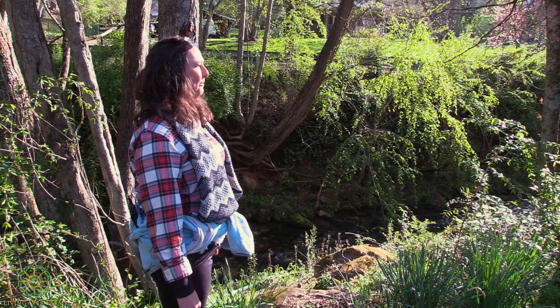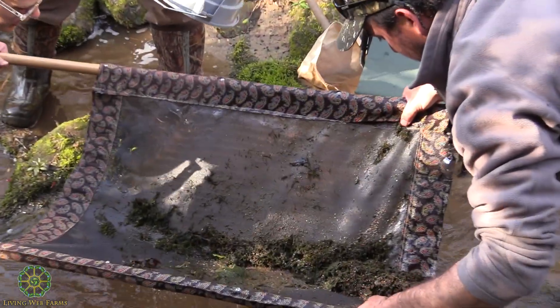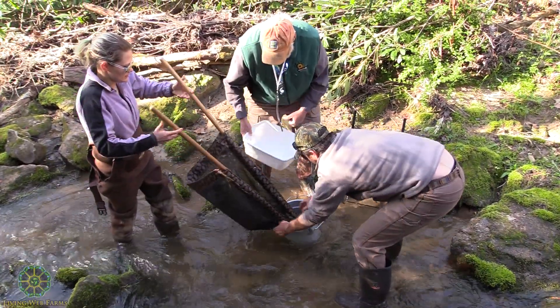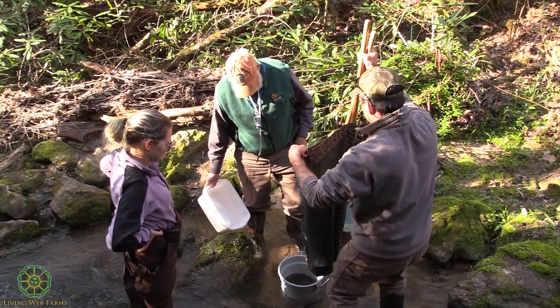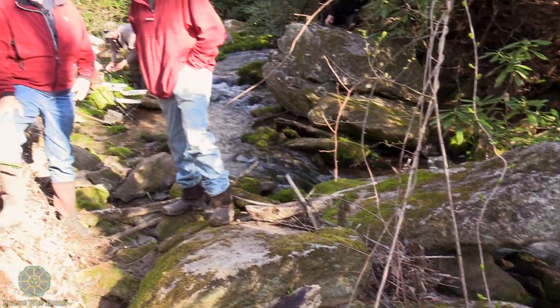We're here today in the initial phases of this project. We want to make sure that it's an effective project, so we'll be checking the health of the project along the way. One of those ways will be macroinvertebrate sampling — we're going to be looking for as many water bugs in the water today before the project begins. Then we'll do the same sampling throughout the life of the project and afterward to ensure that we've actually made a positive impact on this waterway.